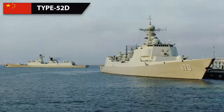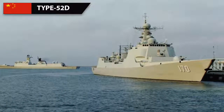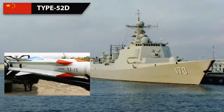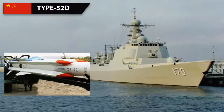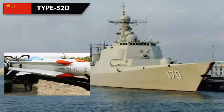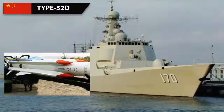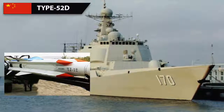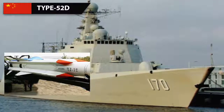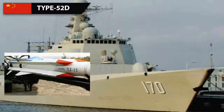The Type 052D's configuration for surface warfare can be changed based on mission requirements due to its universal vertical launchers, which can fire any type of missile. An ideal layout would consist of 16 YJ-12 anti-ship missiles, with a range of 220 to 350 kilometers depending on flight profile. The drawback of this missile is that it travels at subsonic speeds at 40 km altitude and only reaches supersonic speeds during the final dive, making it easier to intercept during its subsonic phase.